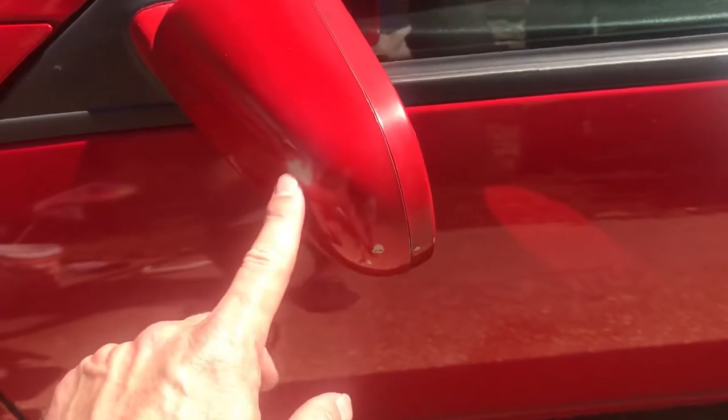Looks like something buffed too hard on the mirror. Otherwise it looks good. And then right here — this one I take full responsibility for — my daughter got me with a door ding. It's pretty sad, but it happens. Once you own cars, you know that.